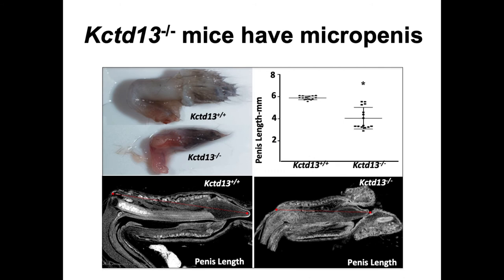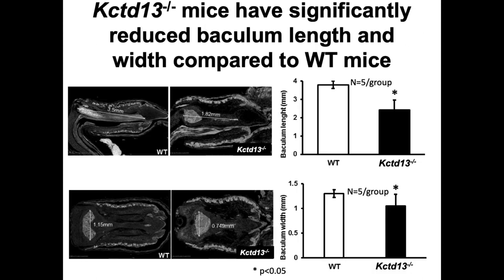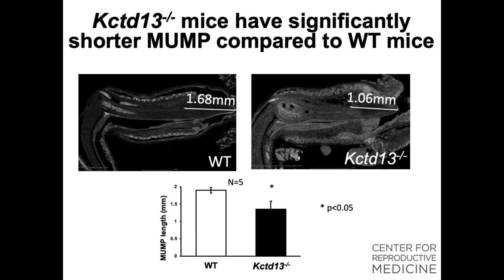We used micro-CT to look at the morphology of the penis and found that the mutant mouse penis was malformed and significantly smaller. The mouse penis has a bone called the baculum and a mating protuberance. We found that the baculum was shorter and narrower in the mutant mouse compared to wild-type, and the mating protuberance was also significantly shorter in the mutant mouse.